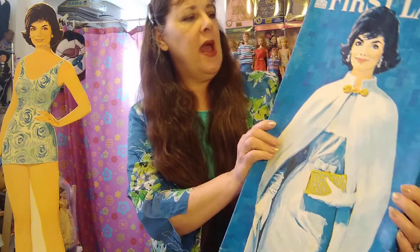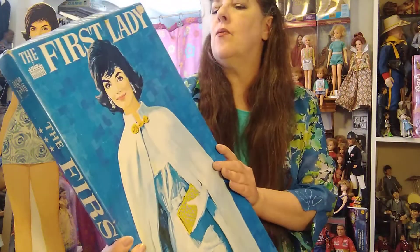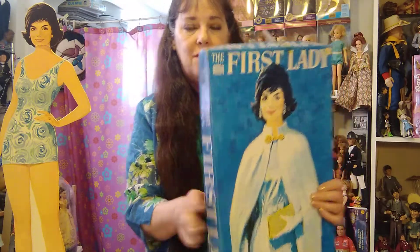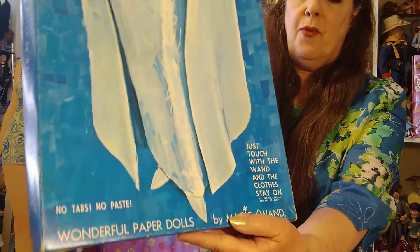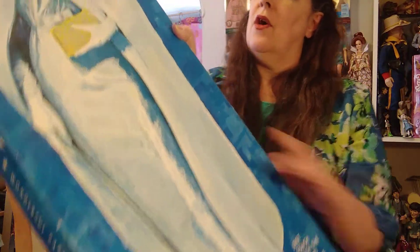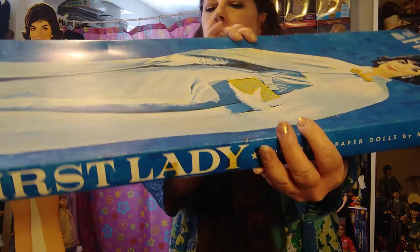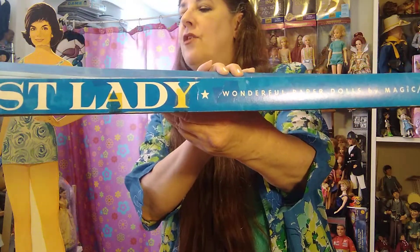Here's the box — it's made by Magic Wand Corporation. When I was a little girl, they made paper dolls where you rub a crayon on the doll and then stick the clothes on, and they stuck pretty well. I had a 'That Girl' one that did that too. Here's the box and her beautiful gown. It's called 'The First Lady Wonderful Paper Dolls by Magic Wand.'